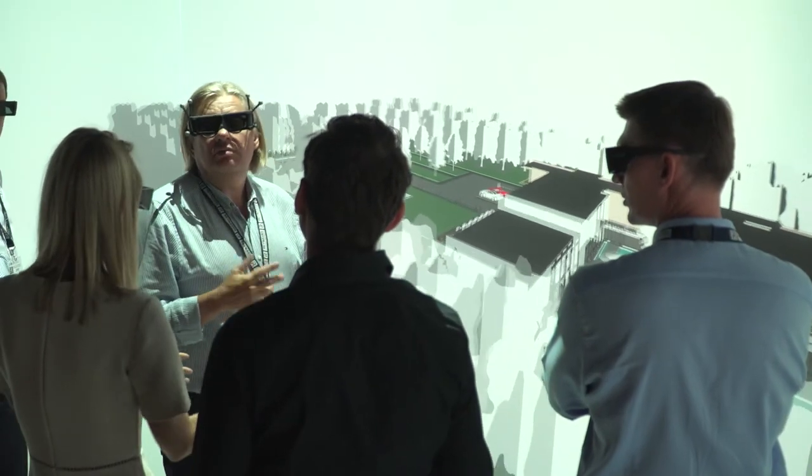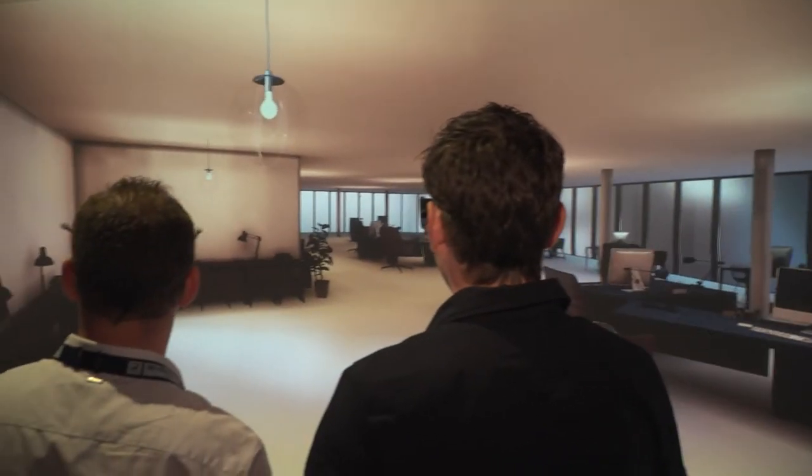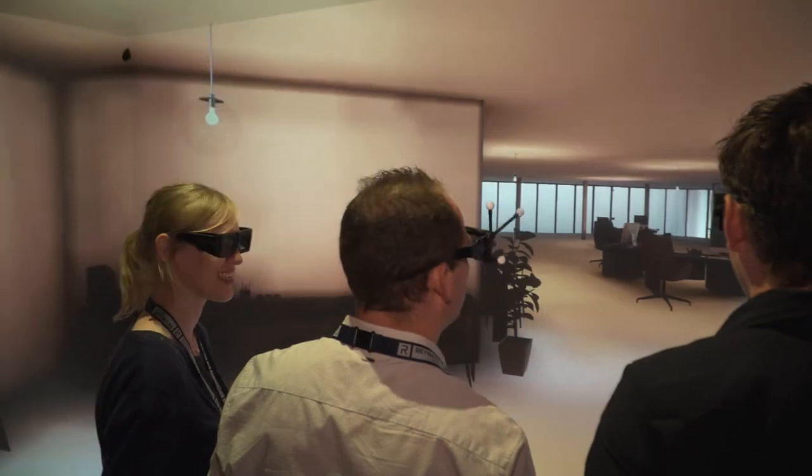In general, everyone is really enthusiastic. Everyone has their own favorite thing in Avalon or in our cave that they specifically like. A lot of architects told us that it saves them a lot of time because they can explain or sell their design to their investor. And Avalon just shows you what it's going to look like.